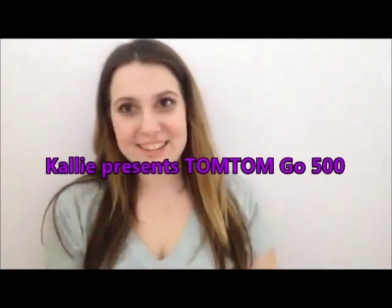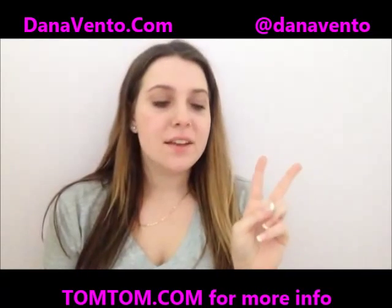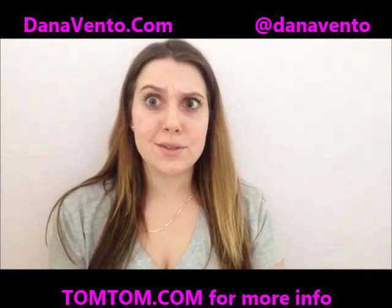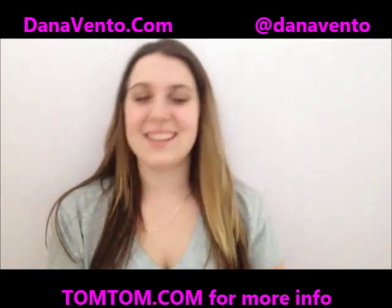Hi everyone, it's Kali for DanaVento.com. Today I just wanted to talk about two different categories: travel and tech. I'm not talking about cross-the-country travel — I'm talking about I get lost really easily, so I needed something to help with that type of travel. And that's where the tech falls into this.